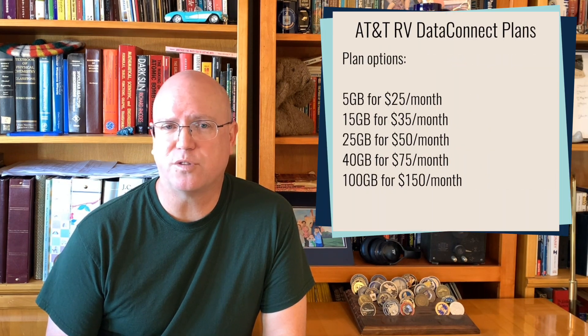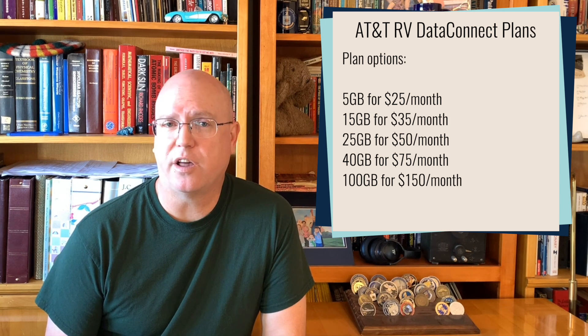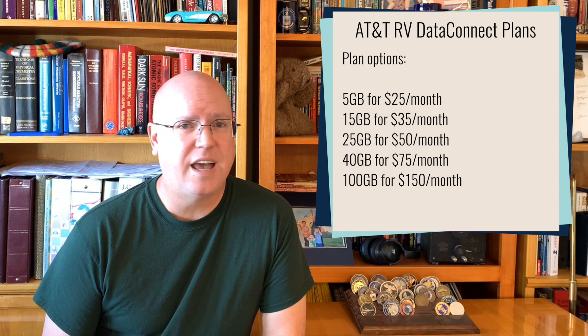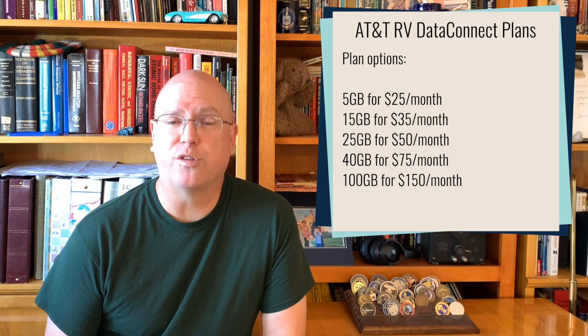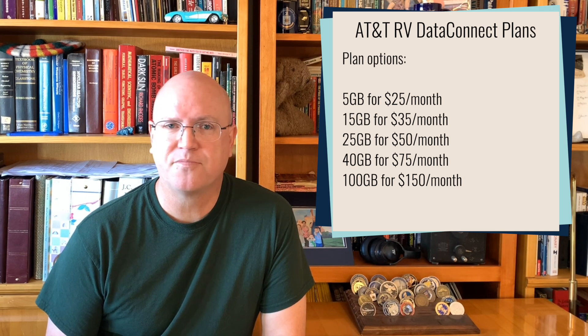The plans designed for these systems come in buckets of data from 5GB for $25 all the way up to 100GB for $150. The previous versions of this plan had 100GB for $300, so that's a 50% price decrease.